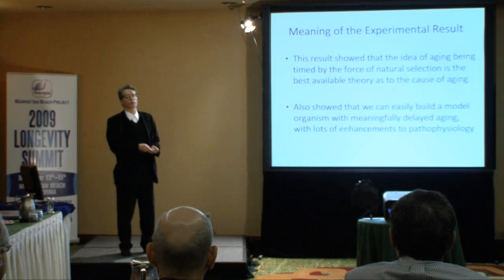I think more of you are interested in this. It also showed we could easily build a model organism with meaningfully delayed aging, with lots of enhancements to its pathophysiology. And not only in principle, but in fact, it's been shown that you can do this with mice.